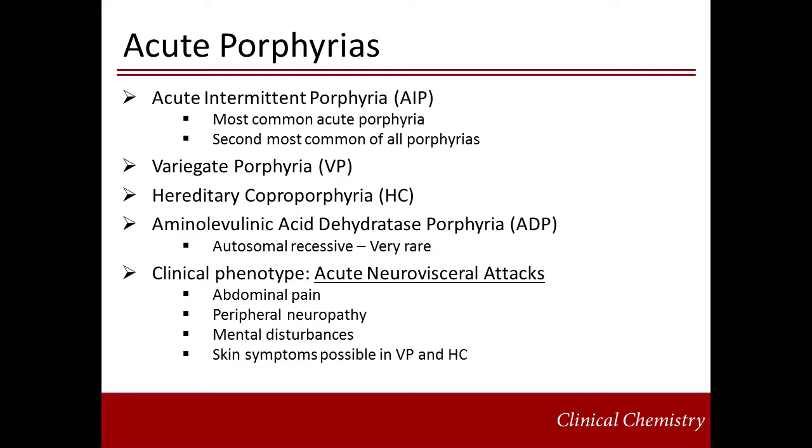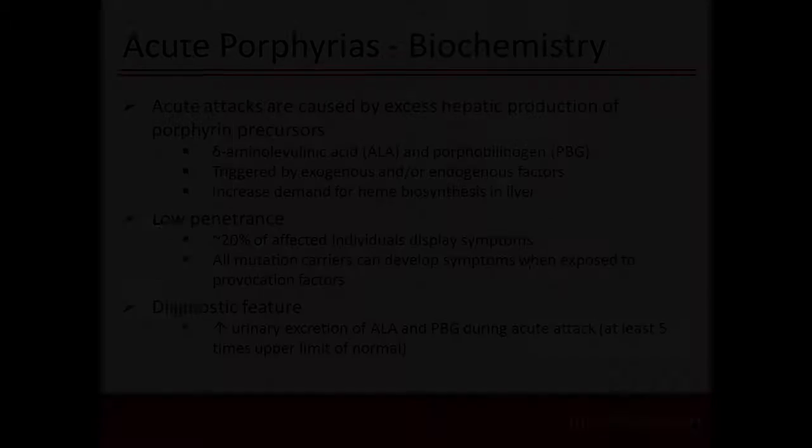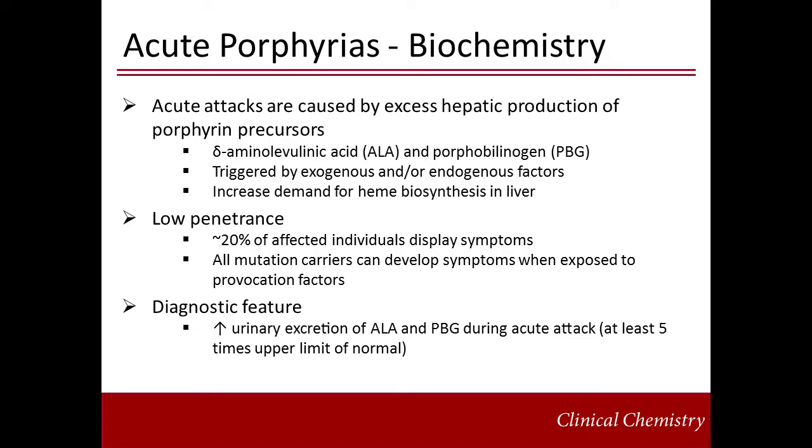The main clinical phenotype of the acute porphyrias is acute neurovisceral attacks consisting of diffuse, severe abdominal pain, peripheral neuropathies, and mental disturbances. As autosomal dominant disorders, enzyme activity is present in reduced amounts that are sufficient to allow heme biosynthesis. Therefore, these diseases have low penetrance, and consequently, many individuals remain asymptomatic for life. About 20% of individuals affected with an acute porphyria display symptoms. Massive excretion of porphyrin precursors, delta-aminolevulinic acid and porphobilinogen, occurs during the acute attack, precipitated by triggering of hepatic heme biosynthesis upon exposure to endogenous and/or exogenous factors. These agents include stress, infection, hormones, and certain drugs.